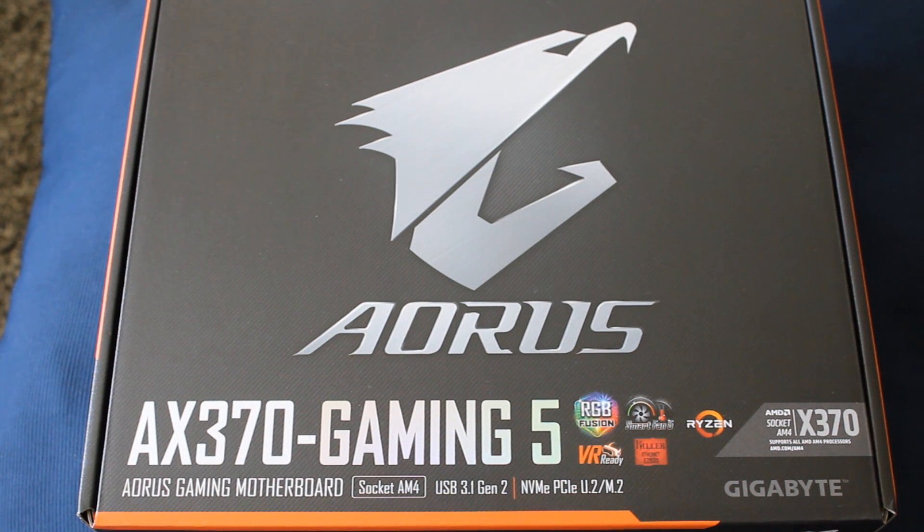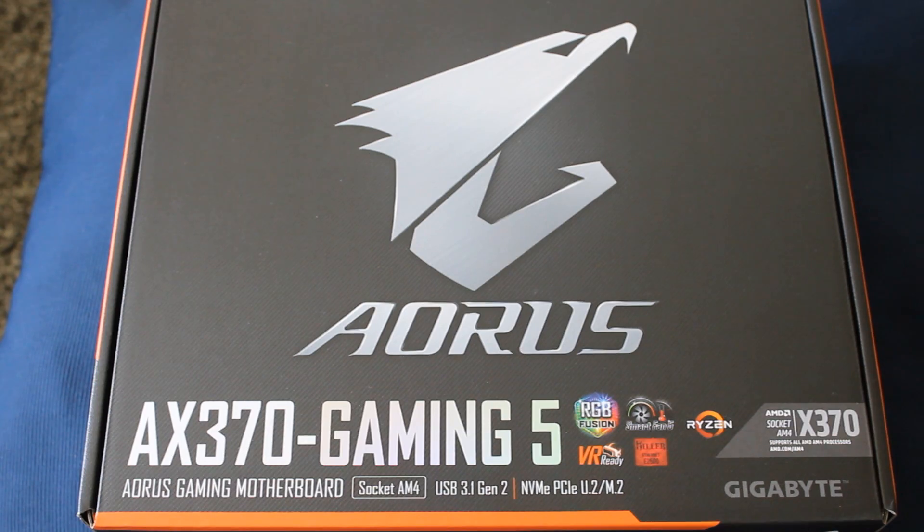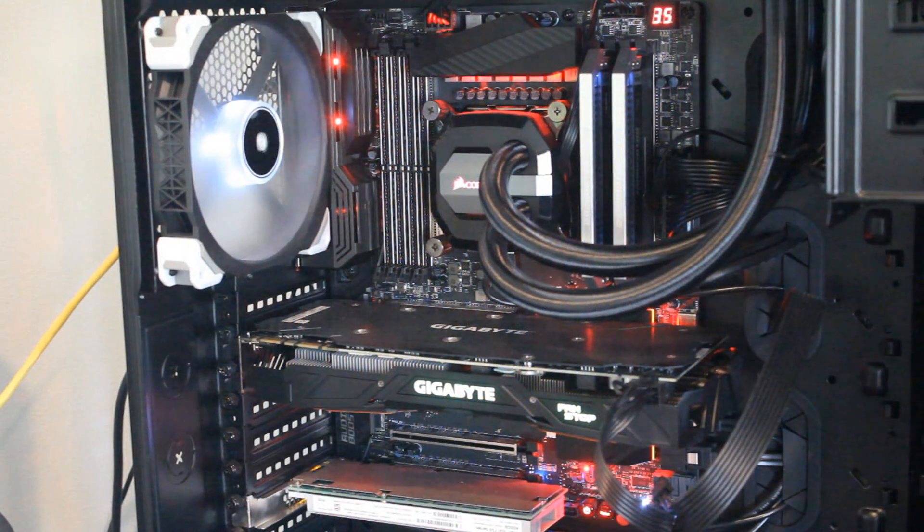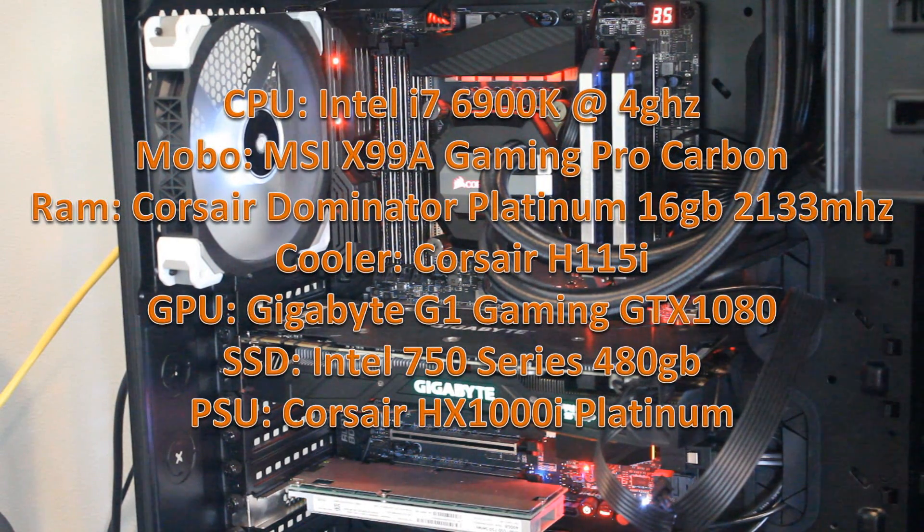Let's talk about the specs of the rig. The X370 rig was running the Aorus Gaming 5 motherboard — very solid. Both systems are running the exact same Corsair Dominator Platinum memory at 2133 megahertz and the same GPU, the Gigabyte G1 Gaming GTX 1080. I tried to match everything as best I could for a fair showdown. The Broadwell-E rig — my personal system — runs the 6900K with the same memory and GPU. Both are running solid boards: the MSI X99A and the Aorus Gaming 5, though the Gigabyte board can still be improved through BIOS updates.